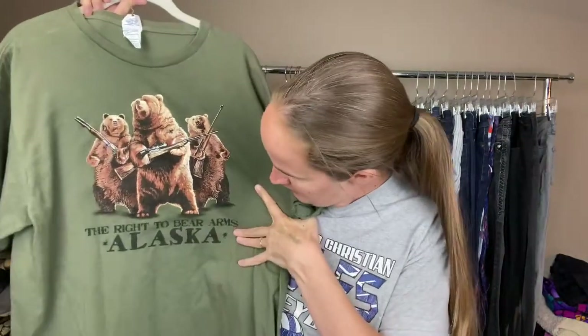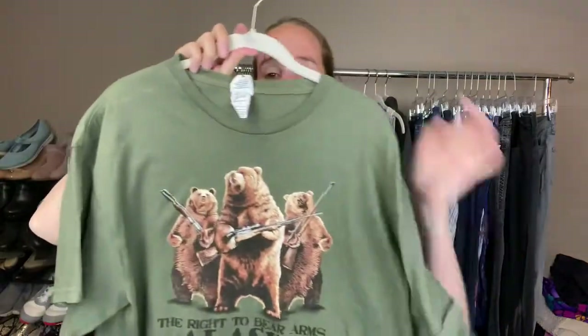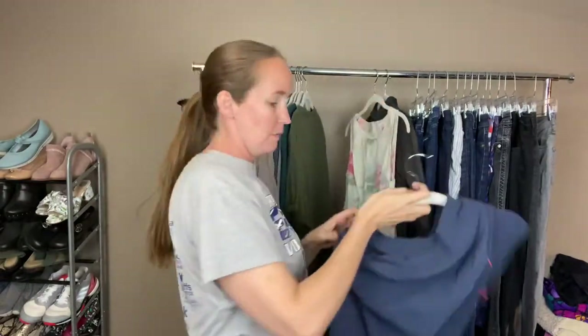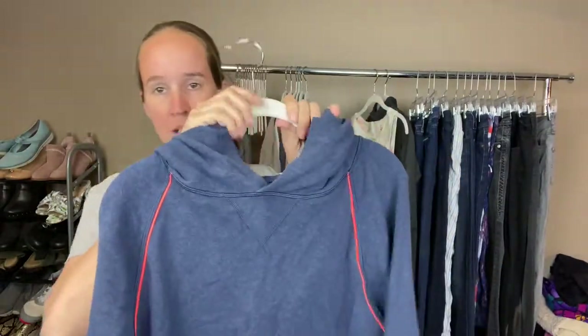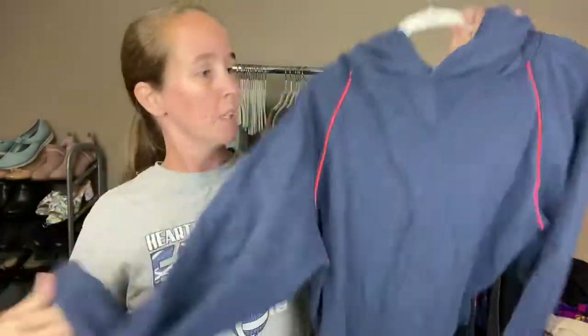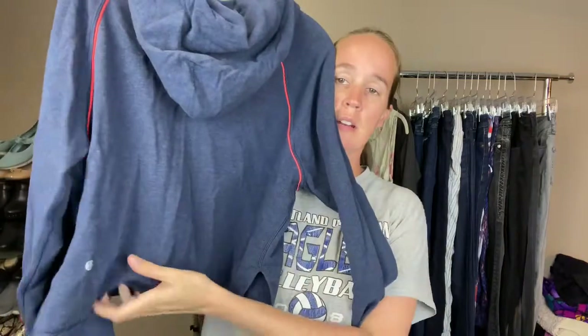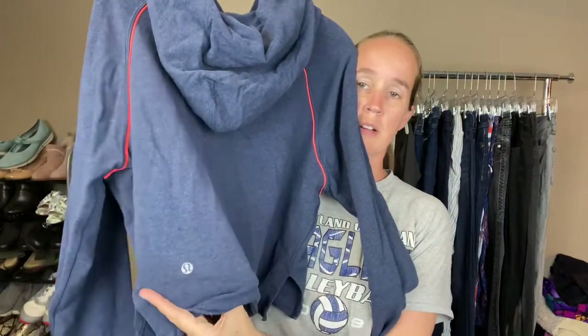This one I just picked up because of the graphic — I think it's funny. It says 'The Right to Bear Arms Alaska' and it's got bears on it. I think somebody will like that. This is a Lululemon crop hoodie — it's navy blue with these really bright orange stripes, and it still has the pull tag. It's a size six, and the logo is right here.